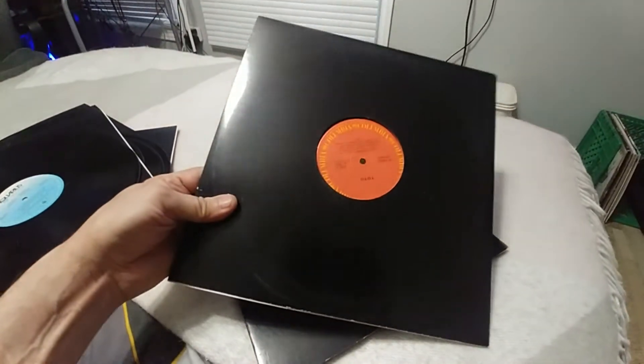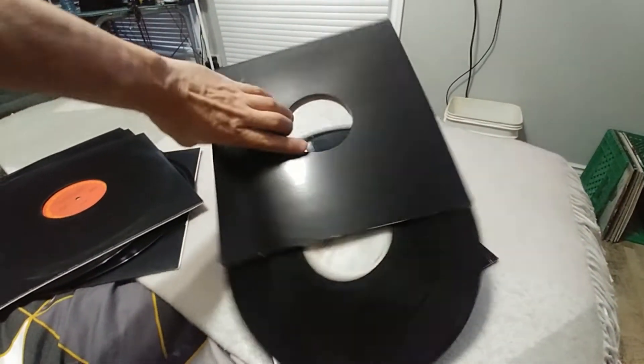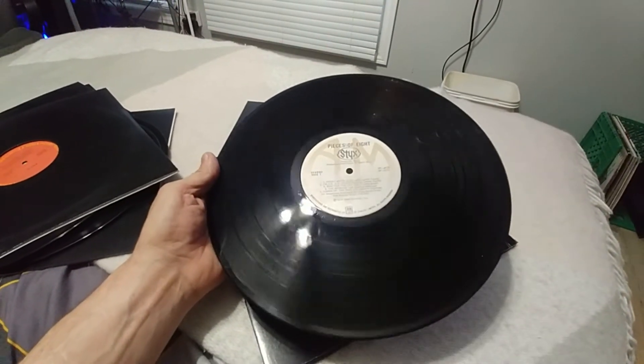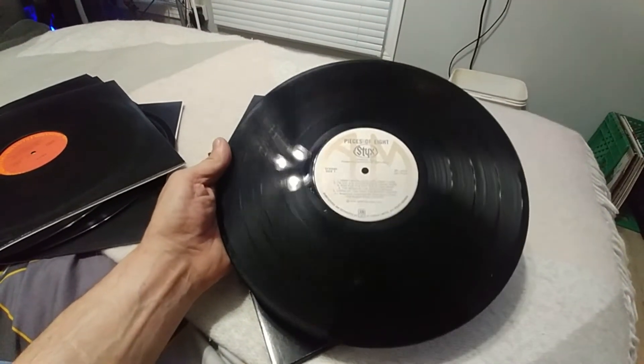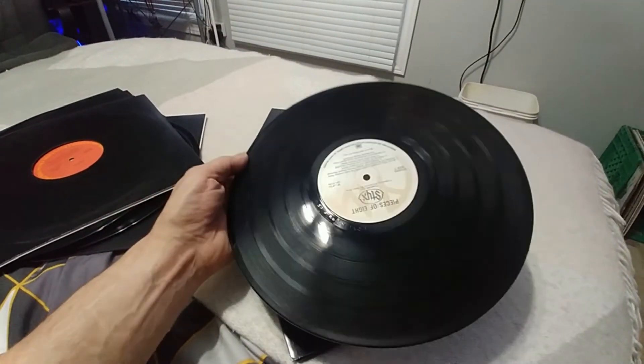Toto — that one I just cleaned. More Styx. You can still see the shades of mold on there. Haven't cleaned that one yet.